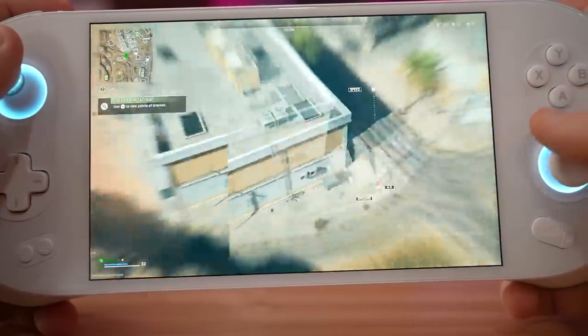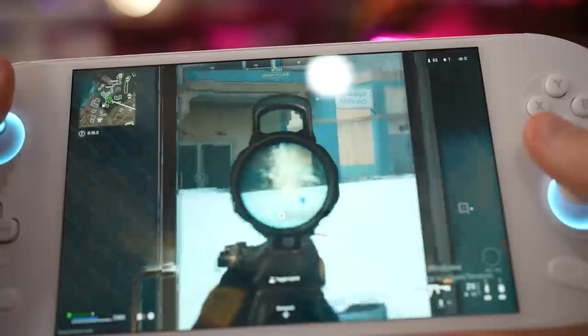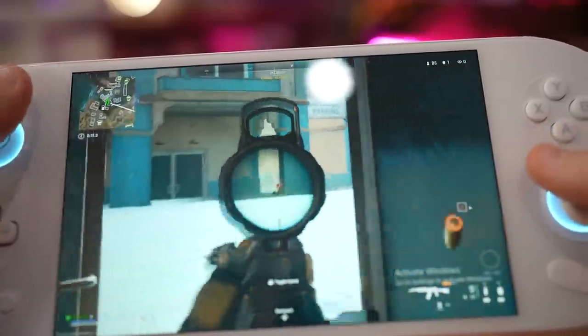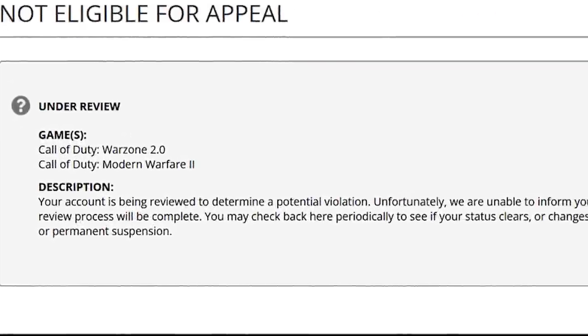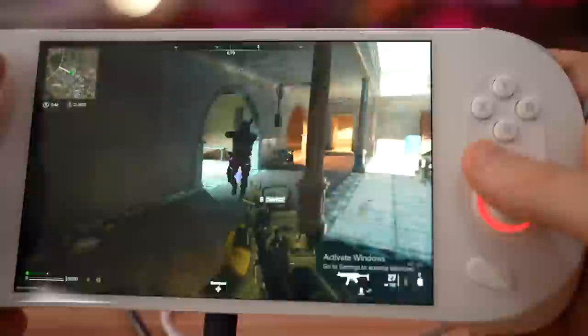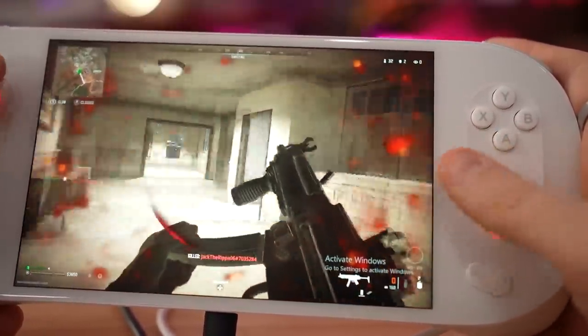Before this video continues, there are two things you need to know. One, I show a lot of footage of playing Call of Duty Warzone 2 on this thing — don't do it! I was actually very surprised with how well it ran. I was excited to start playing this game portably, but my account got banned because I violated Terms of Service. I think it's something about the way the pads work with the game — it thinks I'm trying to use a mouse with auto-aim assist. But if you don't want your account to be banned, don't play on this.